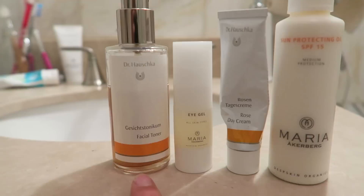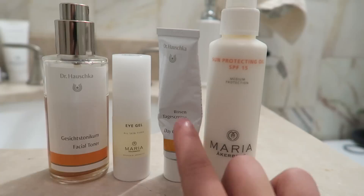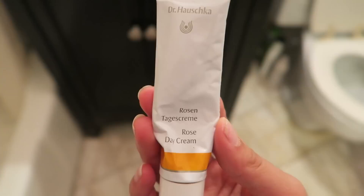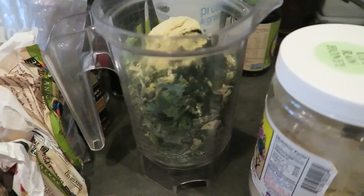I start with my facial toner, then I do my eye gel from Maria Ackerberg, and then I combine these two: the Rose Day Cream from Dr. Hauschka and the sun protecting oil from Maria Ackerberg. I'll say I don't actually love this Rose Day Cream — it's a little heavy for summer. I'm going to use up this bottle and then switch back to the Kints cream, which is what I really like.